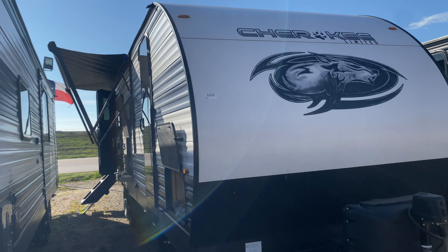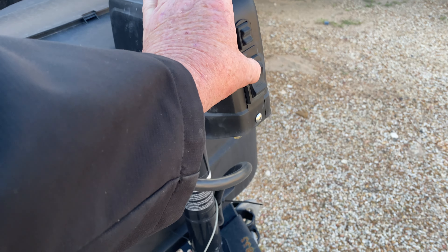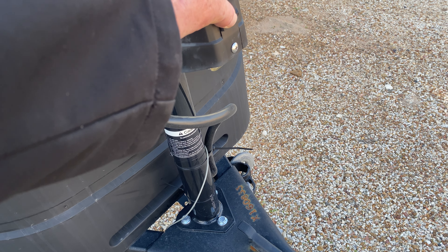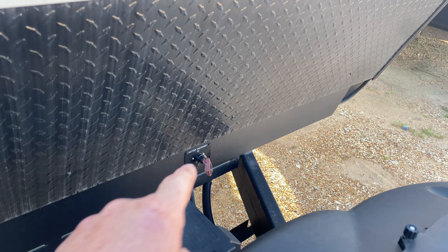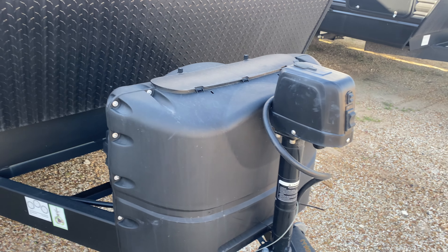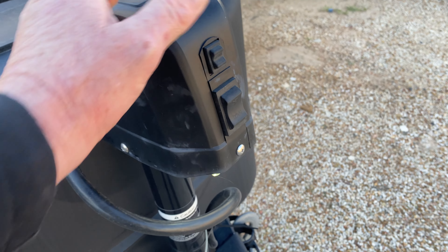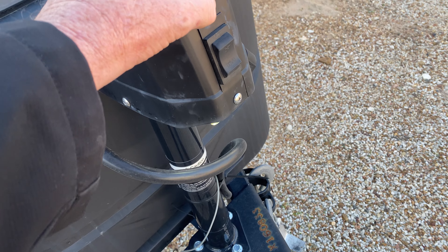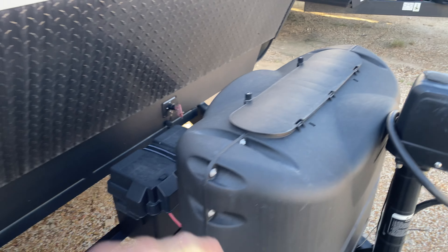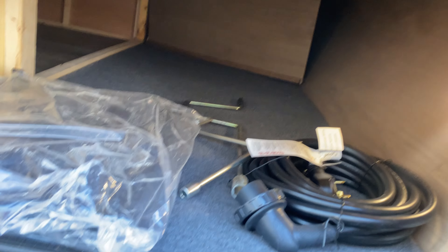Let me show you all about it. It does have the electric front jack to bring it on and off your vehicle from right here. What's controlling that right now is your solar panel that is mounted on the top — that's your battery disconnect. We order these with solar panels so you can go off grid. It does have a little light up here so you can be out here in the evening time.